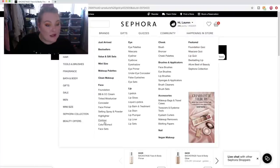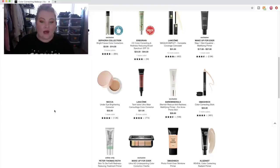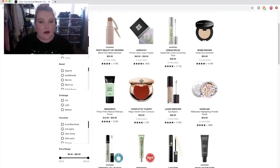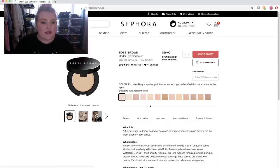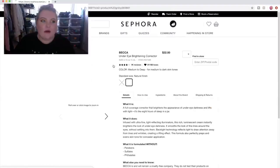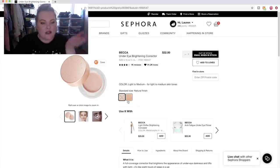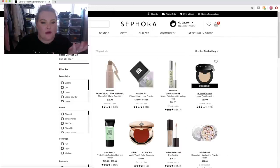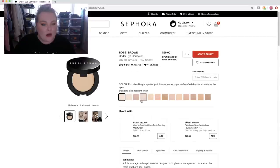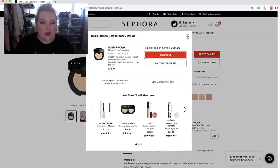Let's get a color corrector. Part of me wants to try the Bobbi Brown one, but the Becca one is like my favorite — it almost feels like why would I mess with that. Let's try the Bobbi Brown one — it's actually cheaper. Oh, the Becca one is out of stock; I can't add it to my basket. Okay, maybe it's a sign I should try the Bobbi Brown one. Porcelain Bisque — palest pink bisque, corrects purple/blue/red discoloration under the eyes. We're going to just do that.